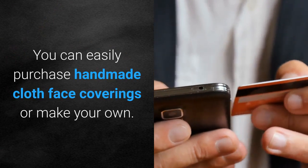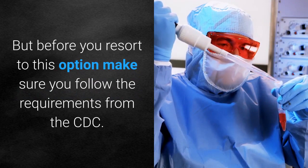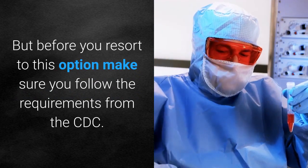You can easily purchase handmade cloth face coverings or make your own. But before you resort to this option, make sure you follow the requirements from the CDC.